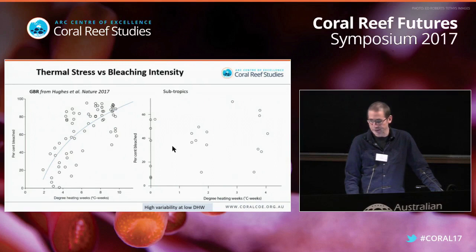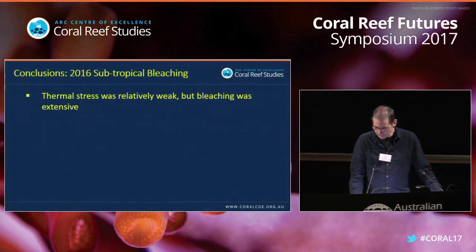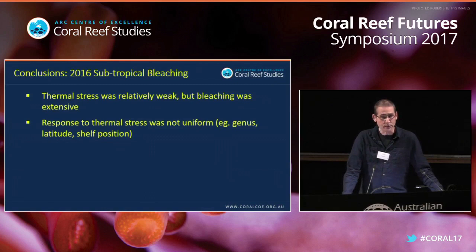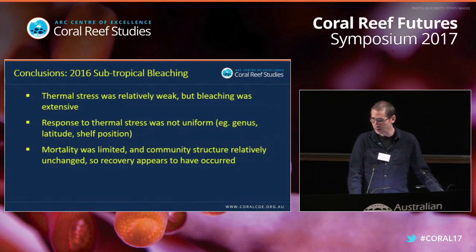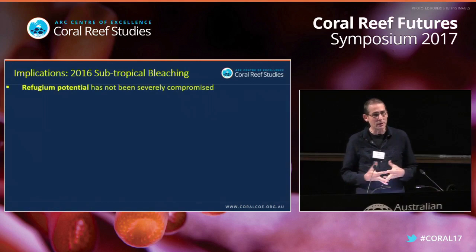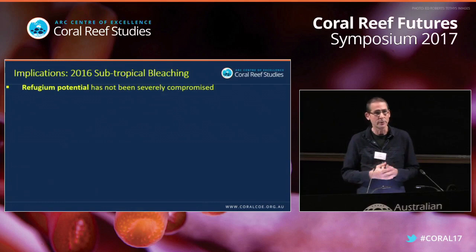So what does this all mean? Thermal stress was relatively weak, but bleaching was fairly extensive up and down the coast. The response to thermal stress was not uniform, with genus, latitude, and shelf position as factors. Mortality was limited and community structure relatively unchanged, so recovery appears to have occurred. What is this telling us about the refugium potential of these subtropical reefs? This particular event has not severely compromised the idea of these subtropical reefs having potential to act as refugium.